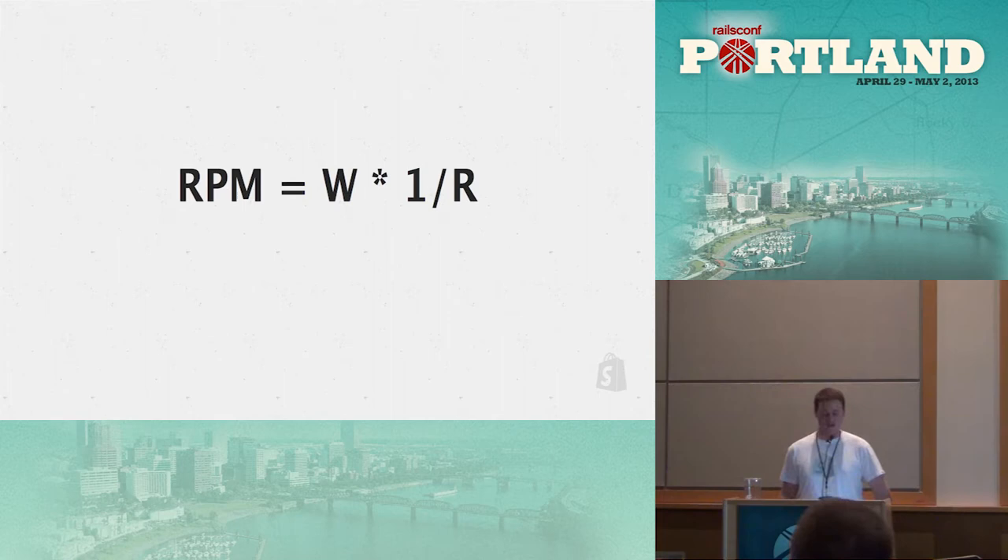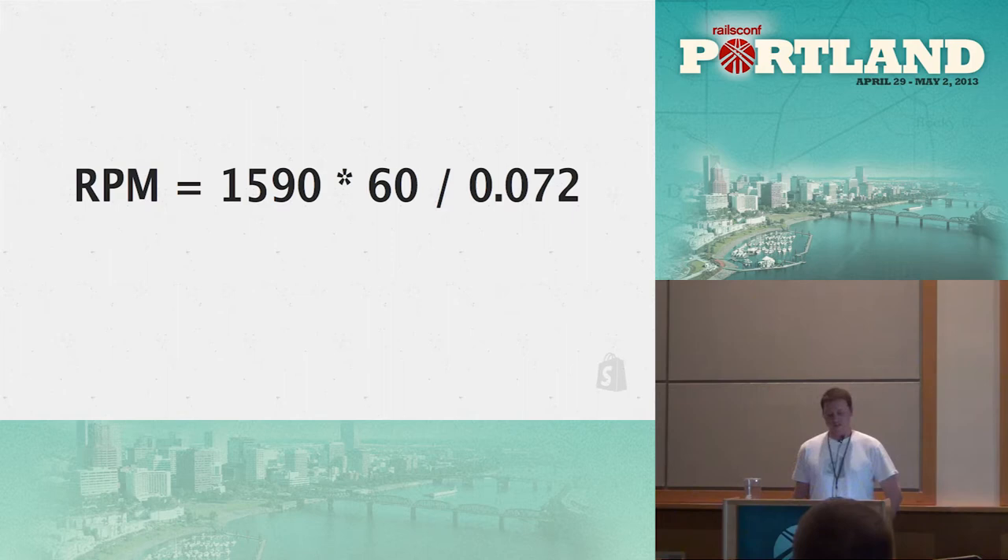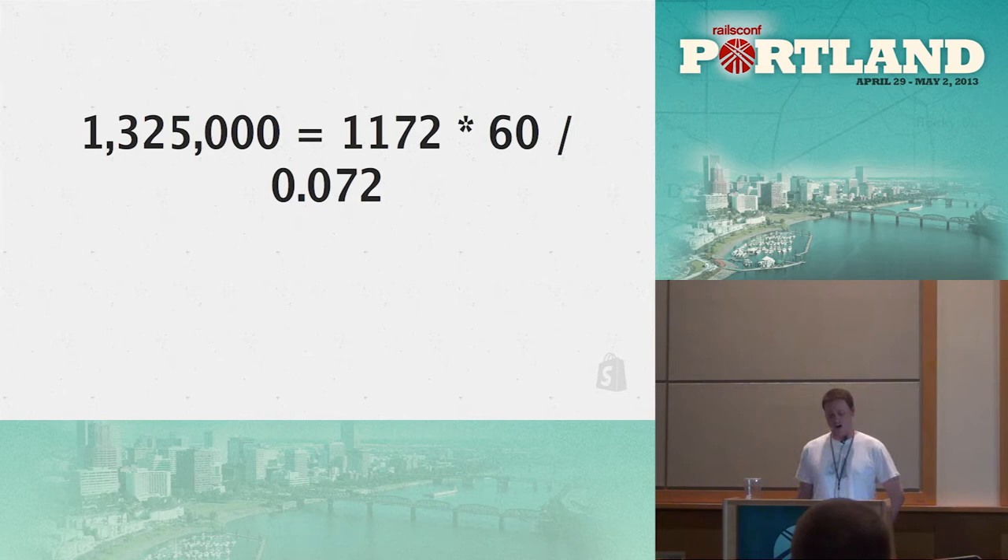On RPM — requests per minute — you can figure it out pretty easily: it's the number of workers times one over the average response time. Plugging in our 1,590 workers and a 72 millisecond response time (our 90th percentile), you get a potential optimal RPM of 1.3 million. This doesn't account for bottlenecks or overhead, but based on the app workers and if we make everything lightning fast, that's the potential we can work towards.